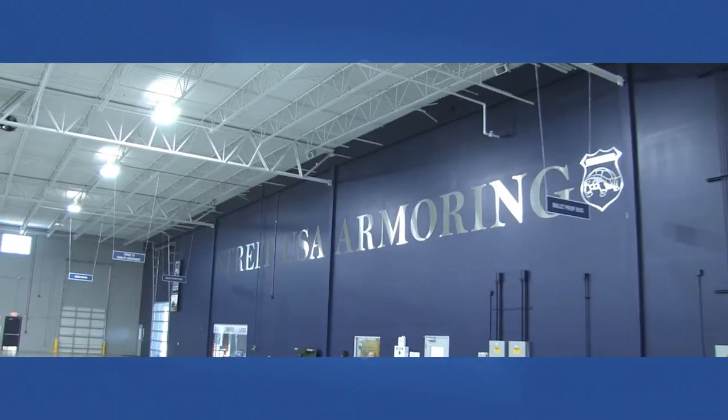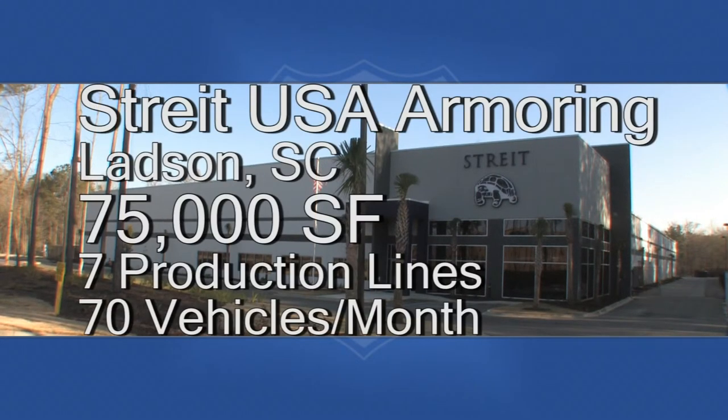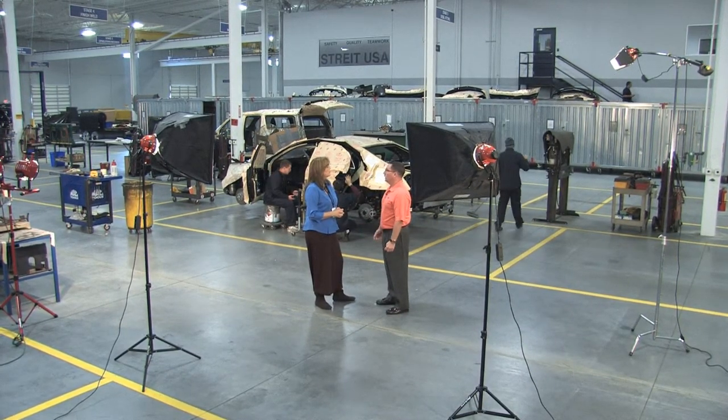We're here inside Straight USA Armoring, and this is Eric Carlson. Eric, thank you for letting me come in and take a tour of your facility. We moved into this facility in September of 2012. Previously we were at a facility for five years on Fane Street in North Charleston. We went from 30,000 square feet to 75,000. Now we have seven production lines and the capacity to do 70 vehicles a month out of this facility. It's a very impressive and clean facility. I pride myself, and so do all the employees, on keeping it clean — it's a safe and clean work environment.